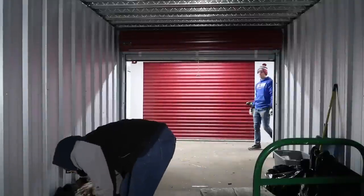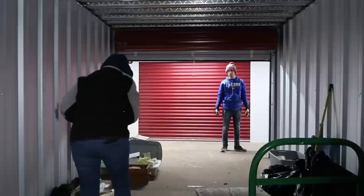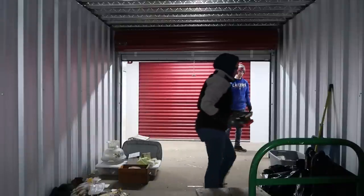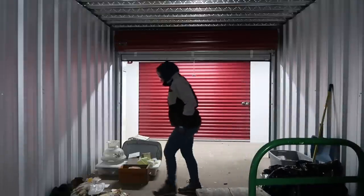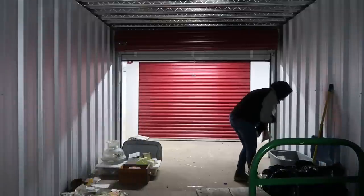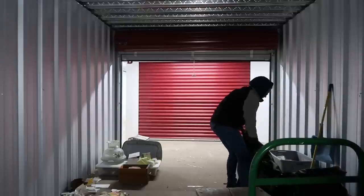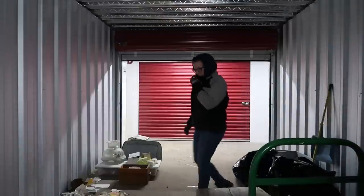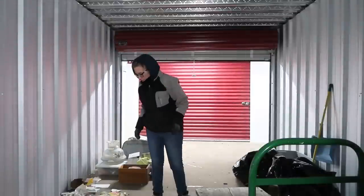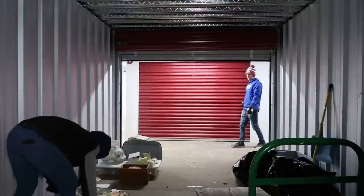We have a few pieces of furniture to move, then sweep up, load garbage, and then we are done. Are you taking the TV now? No, once we get these garbage bags we'll sweep it. We can still fill up. I only have two garbage bags over here and one over here. This one's pretty heavy.